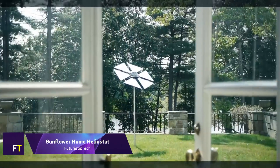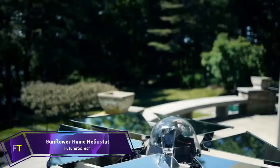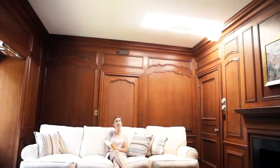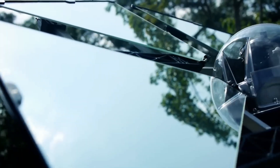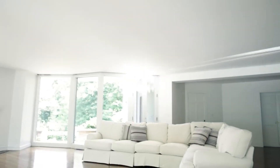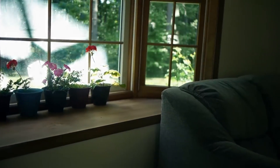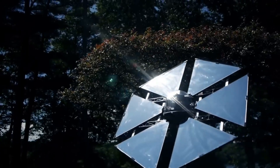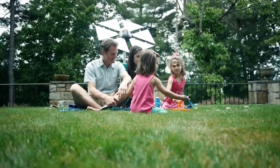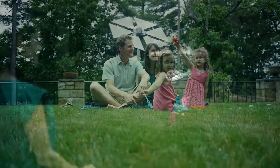Sunflower Home Heliostat. An extra source of natural light can be achieved with the help of the Sunflower Home Heliostat, a solar-powered apparatus that aims to reflect sunlight onto a specific target. This is the first heliostat that homes can afford. The gadget has a microcontroller, motion servos, and solar-powered sun sensors. Throughout the day, it adapts to the user's chosen location by following the Sun's movement. The reflective surface can deflect 50,000 lumens of sunlight and has an area of 5.38 square feet. Installing it couldn't be easier, and you won't even need an internet connection. In addition to lighting, it has several other uses, such as illuminating damp areas.